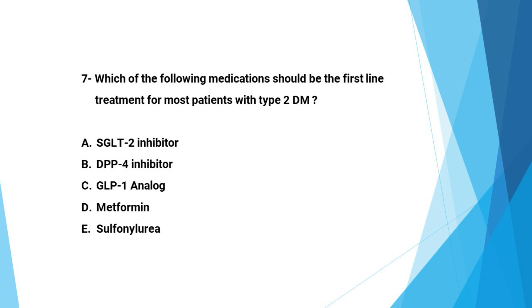Next question: Which of the following medications should be the first-line treatment for most patients with type 2 diabetes? A: SGLT2 inhibitors, B: DPP4 inhibitors, C: GLP1 analog, D: metformin, E: sulfonylurea. The correct answer is D, metformin. The ADA has recommended metformin as first-line therapy for many years, though in 2022 they broadened the focus to include first-line therapy based on comorbidities, treatment factors, cost, and access.